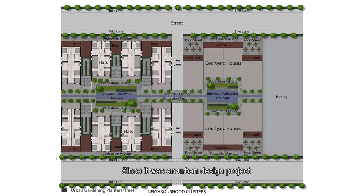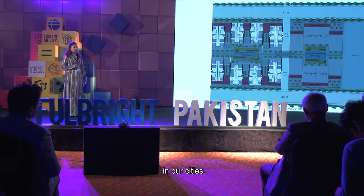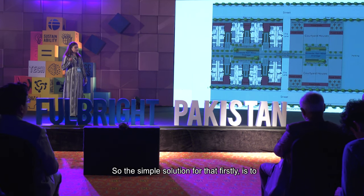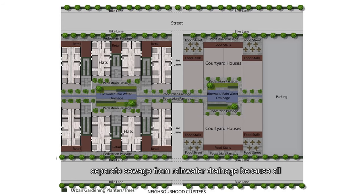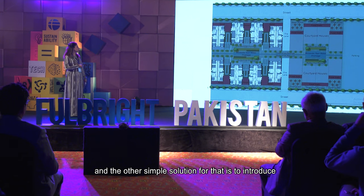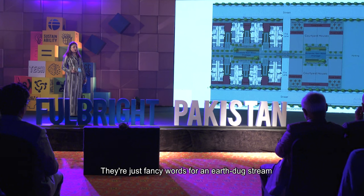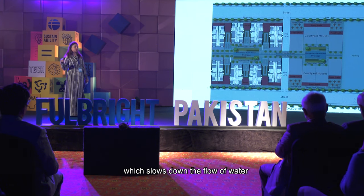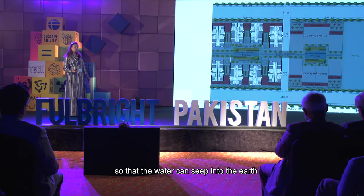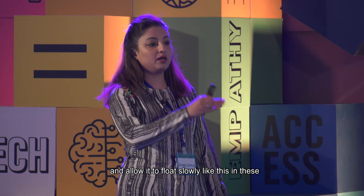Since it was an urban design project, we also tried to conserve water, which is a big issue in our cities. The simple solution is firstly to separate sewage from rainwater drainage — all rainwater that combines with sewage is basically lost. The other solution is to introduce bioswales and rainwater drainage systems — essentially an earth-dug stream that slows down the flow of water so it can seep into the earth and raise the water table. We just need to separate the rainwater drainage and allow it to flow slowly.